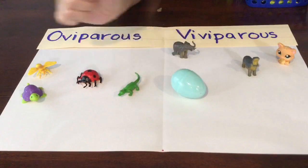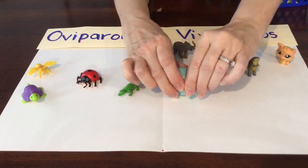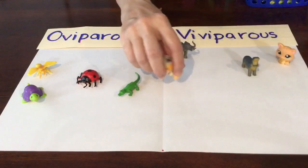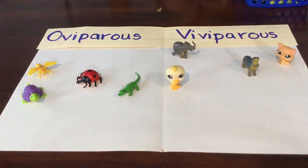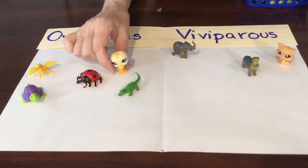And then we have another blue egg. Something's in there — what could it be? It's a chick! Do chicks hatch from eggs? They do. That makes it oviparous.